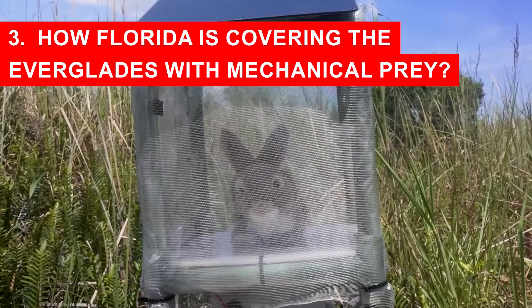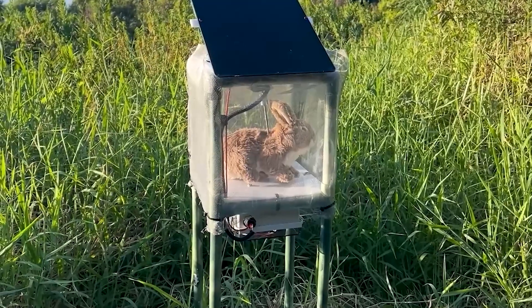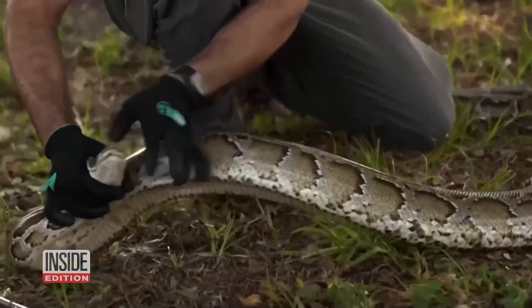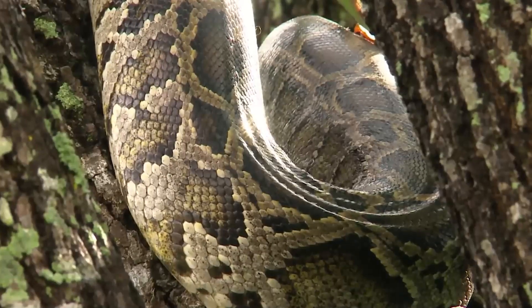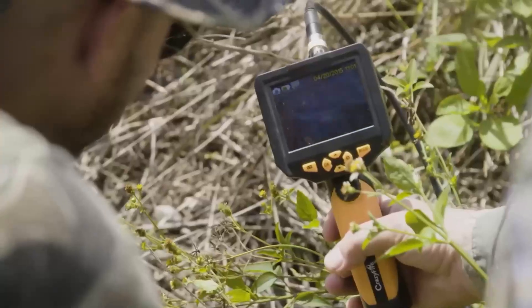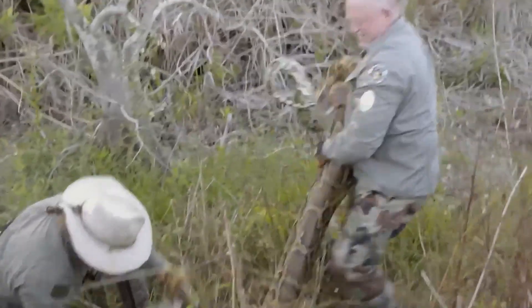How Florida is Covering the Everglades with Mechanical Prey. The robo-bunnies started as a small pilot project, more of an experiment than a full solution. Early on, just 40 of the decoys were placed across selected areas of the Everglades. Researchers watched carefully, studying how pythons reacted and whether the machines could truly survive the tough conditions of Florida's wetlands. The results were promising — snakes were lured toward the decoys, and the technology held up against heat, rain, and mud. Encouraged by this success, officials decided to scale up. Today, 120 robo-bunnies are scattered throughout the Everglades, quietly working as round-the-clock sentinels. Each one costs around $4,000, a price that might sound steep until you consider the cost of doing nothing.